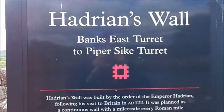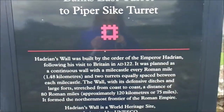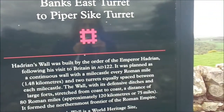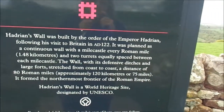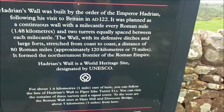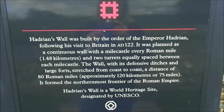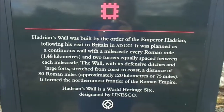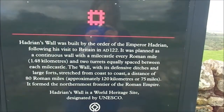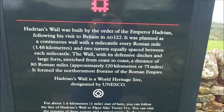Hadrian's wall, or Banks East Turret to Piper Sike Turret. Hadrian's wall was built by the order of the Emperor Hadrian following his visit to Britain in AD 122. It was planned as a continuous wall with a mile castle every Roman mile, which is 1.48 kilometres, and two turrets equally spaced between each mile castle. The wall, with its offensive ditches and large forts, stretched from coast to coast — a distance of 80 Roman miles, approximately 120 kilometres, or 75 miles.